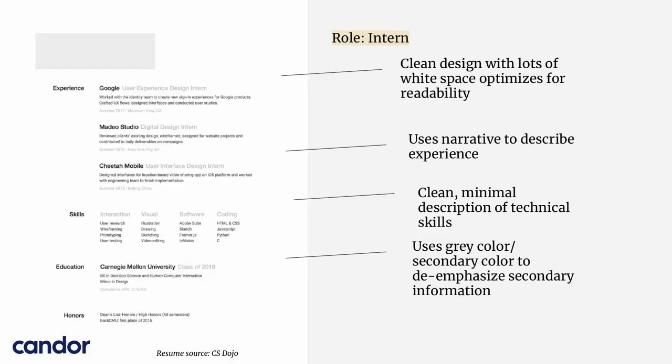The next resume is for an intern. A lot of people wonder how exactly they're supposed to put their experience down if they're junior and haven't done a lot of things. Here's how to do it — and someone got hired at Google using this method. You can use spacing to your advantage by incorporating a clean design, having lots of white space, and optimizing for readability. Again, there are no bullet points here — it is a narrative format. There's also a lot of emphasis on skills. They are all technical skills and are grouped, like we saw in the first resume, for ease of communicating to the recruiter. This is something you can absolutely do to buy yourself a little bit of space if you don't have a lot of experience.